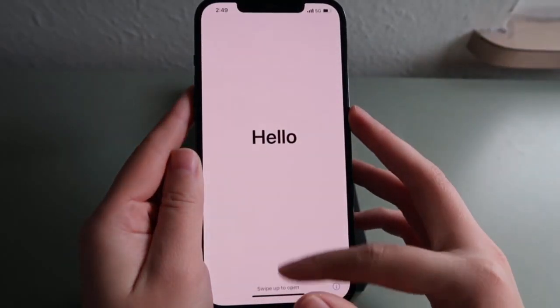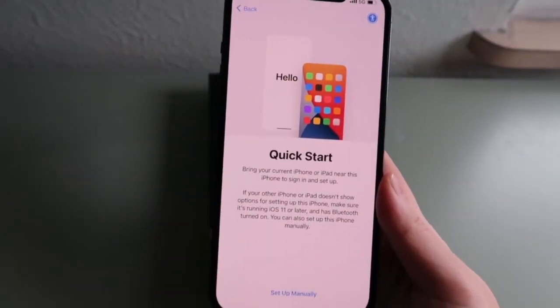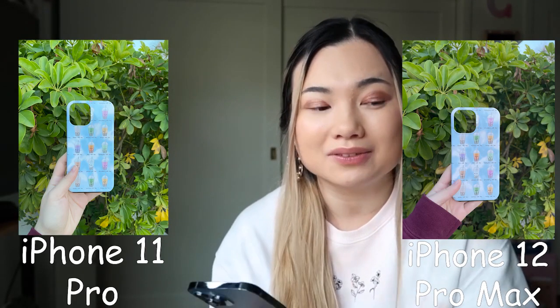Okay, so turning it on. To activate your phone, if you want to keep the same phone number, you just confirm and press next. If not, you contact your service provider — mine is Verizon. I'm keeping the same phone number, so I just confirm that. It says it should take a few minutes to activate. Once I figure out the activation and transfer, I'll show you guys the camera quality comparison between the iPhone 11 Pro and the iPhone 12 Pro Max.